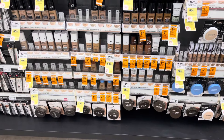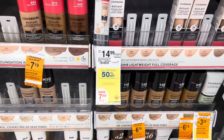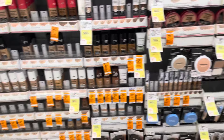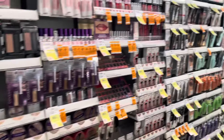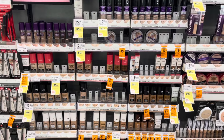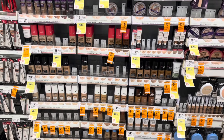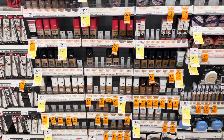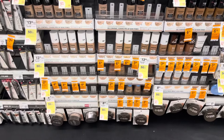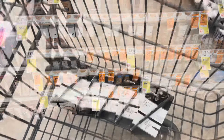Next up we have CoverGirl products — buy one get one 50% off this week. We have printable coupons for three dollars off the base and three dollars off the eye products. Plus digital coupons, Shopmium rebates, Swagbucks, InboxDollars, and ta-da rebates for three dollars back as well. I do see some of these are on clearance, plus we have Ibotta rebates too. Let me work up a deal and I'll be back in a minute.